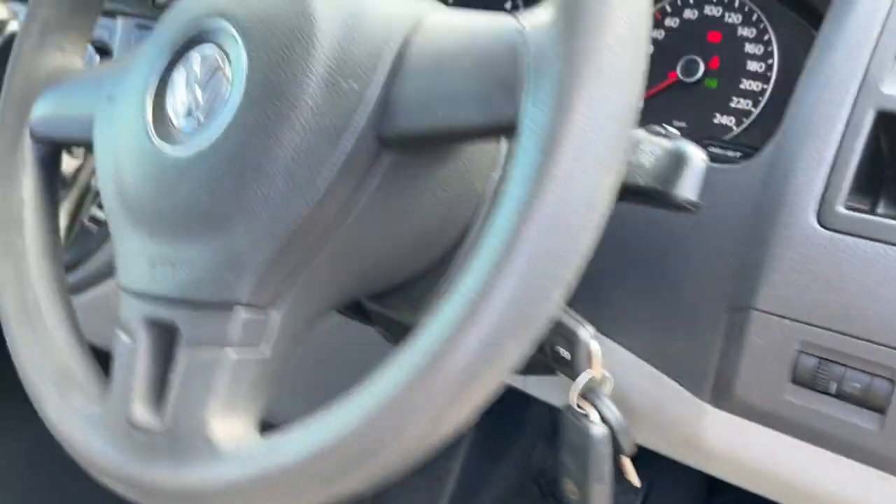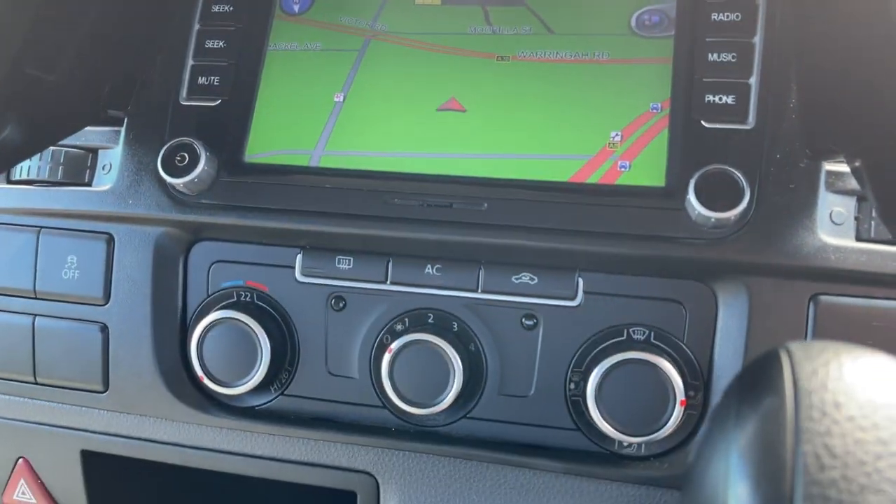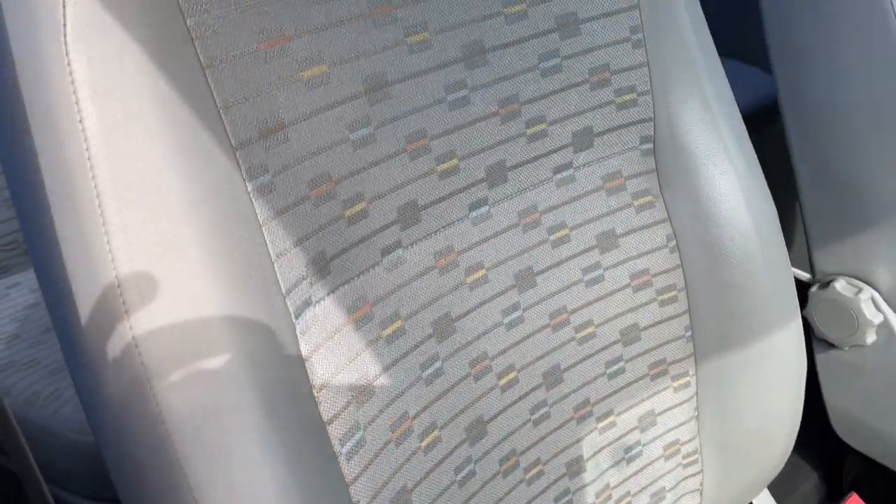We've got three keys, dual airbags, there's your dash there. You've got the satellite navigation, reverse camera, air conditioning — it's freezing cold — automatic transmission. Look at the condition of the driver's seat, pretty much like brand new still.